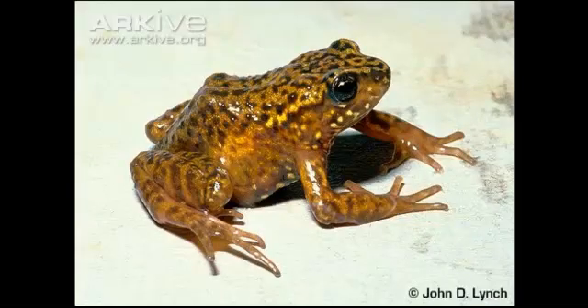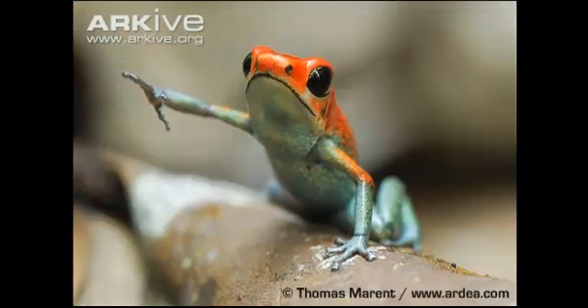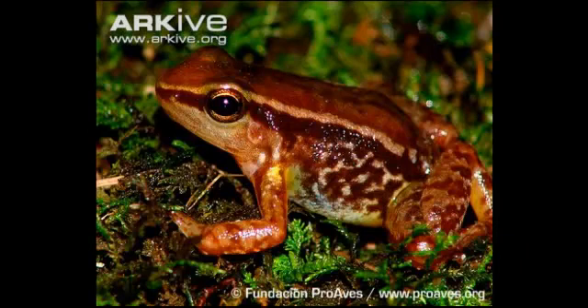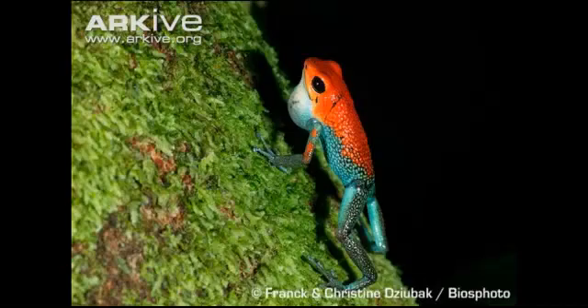Fact 10: They get their names 'dart' and 'arrow' frogs because some Amerindian tribes use their secretions to poison the tips of their darts. A single golden poison frog can supply enough poison for 30 to 50 darts, and the dart's poison remains active for up to a year.